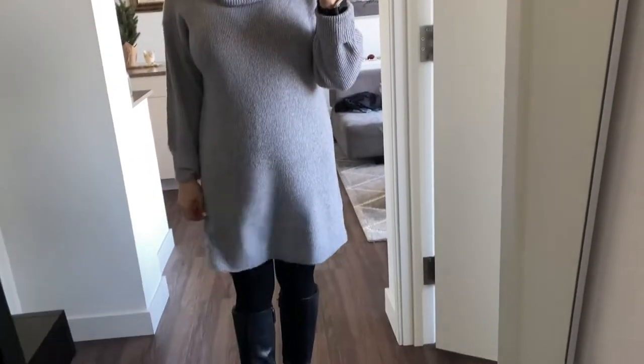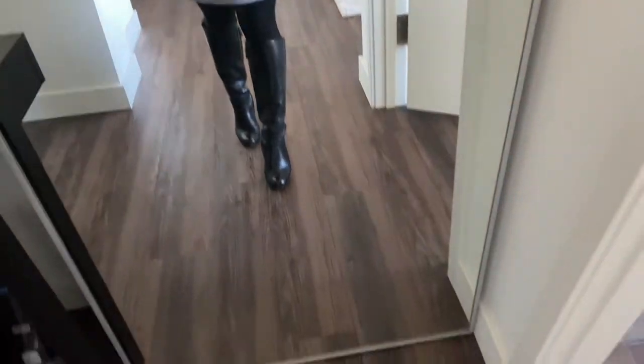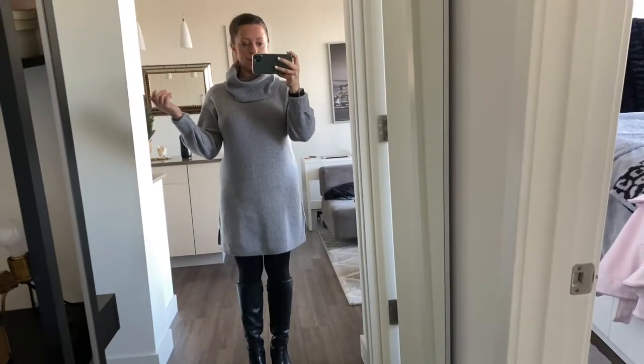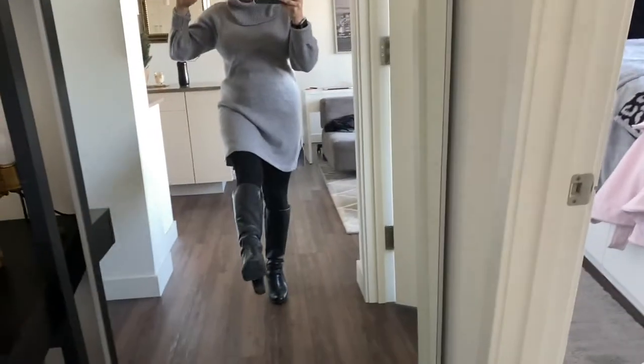OOTD is this turtleneck dress from Cupcakes and Cashmere — it's really comfy. I'm wearing it with some fleece leggings from Primark and Frye boots. The Frye boots are old; I've tried to find them online but I can't. This outfit is super cozy as long as I don't have to walk far.